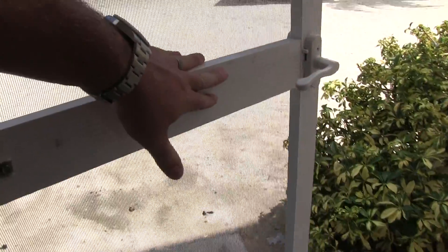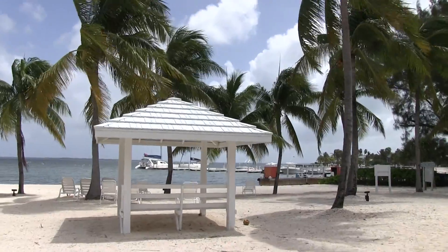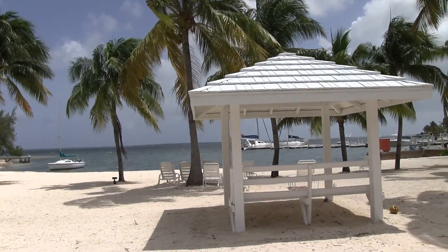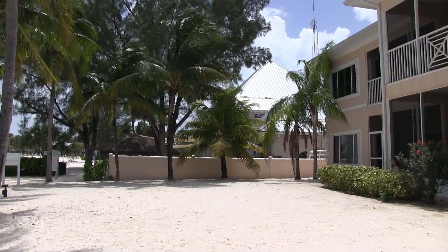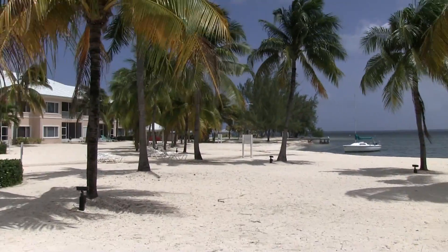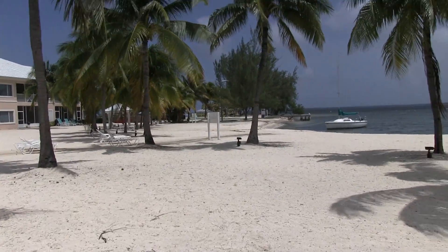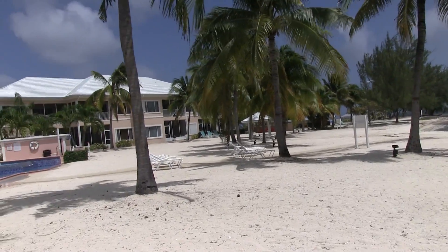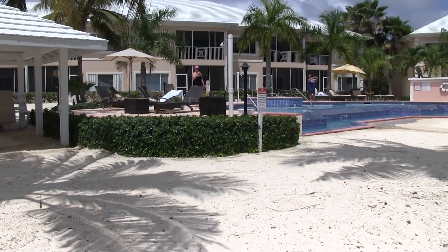I know when you read a TripAdvisor review it's hard to realize what you're getting. It says your feet are on the sand when you get out — and I'm on the sand right now, on the beach right here. The backyard is literally the beach. And then over there is Kaibo, which is a restaurant and bar. One of the coolest things is you've got an infinity pool, which is really cool.